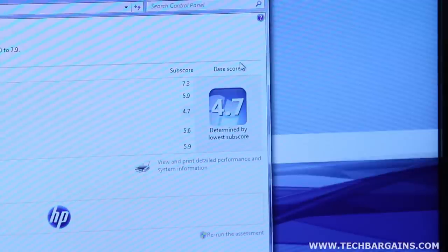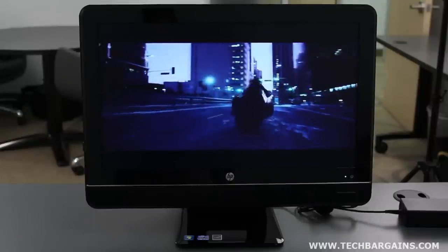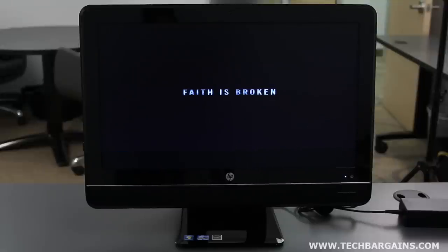Considering that it pulled down a 7.3 for the processor on the Windows Experience Index, we expected solid performance. The memory, hard disk, and gaming graphics were all within the 5.8 to 5.9 range, and overall graphics pulled down to 4.7, which we expected for a built-in graphics solution. The point is that this is a solid machine that can handle plenty of programs.